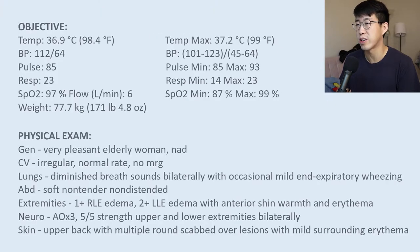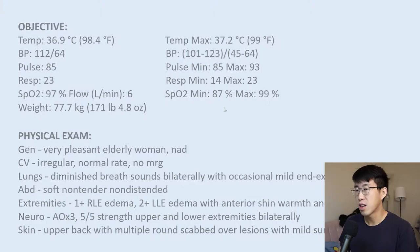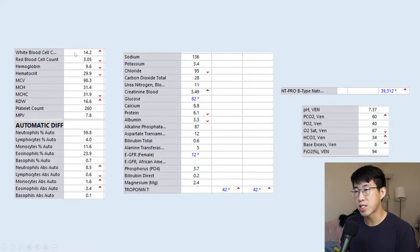No significant family history. Socially, she lives alone with five cats, her sister lives nearby, and she smokes half a pack per day. Objective findings: she was afebrile, blood pressure 112/64, heart rate 85, satting 97% on six liters of nasal cannula — she had been 87% in the ED. She was a pleasant elderly woman with a regularly irregular heart rate, no murmurs, diminished breath sounds bilaterally with occasional end-expiratory wheezing, mild edema, and findings consistent with cellulitis.